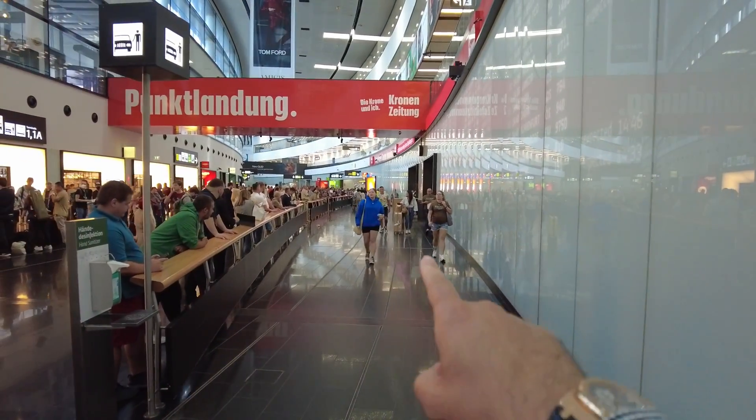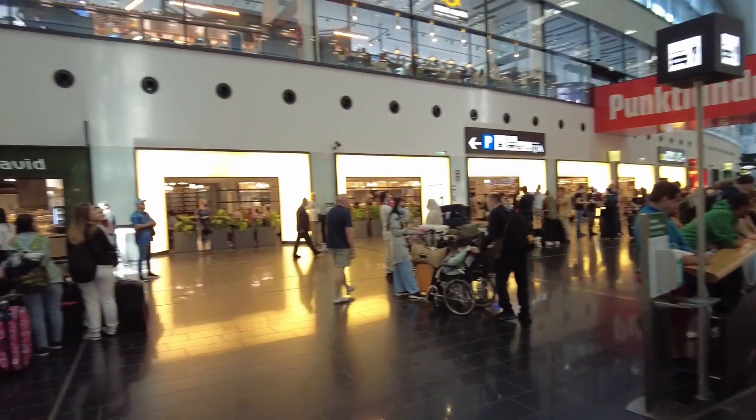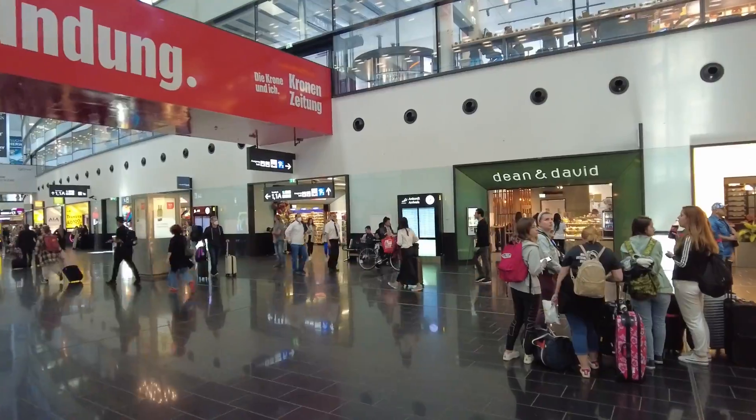When you come out of that area, you will probably see this big hall behind me. Normally you come out here and you will see this area — there's a supermarket here as well.